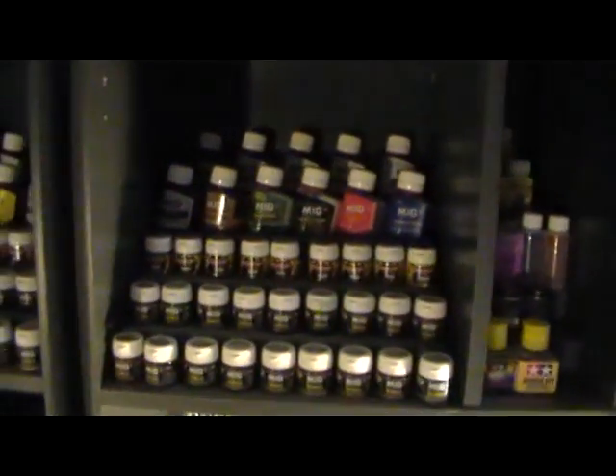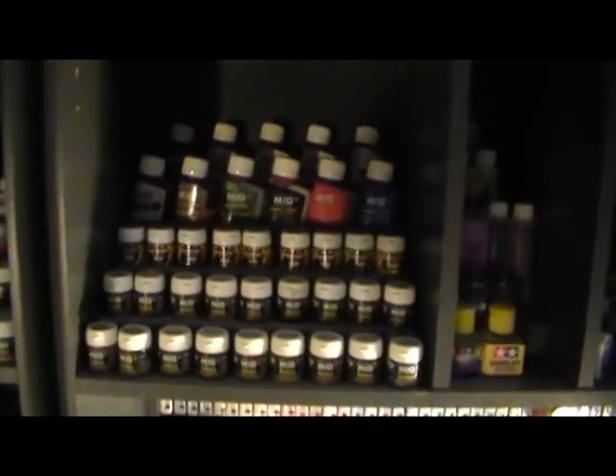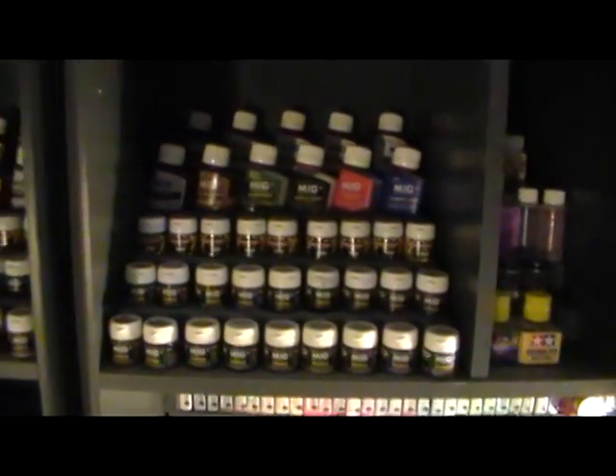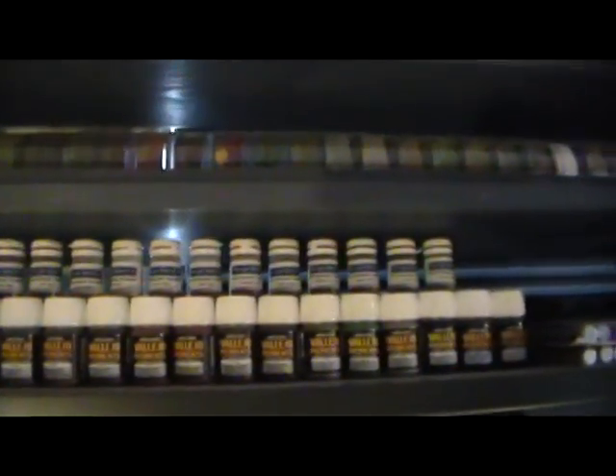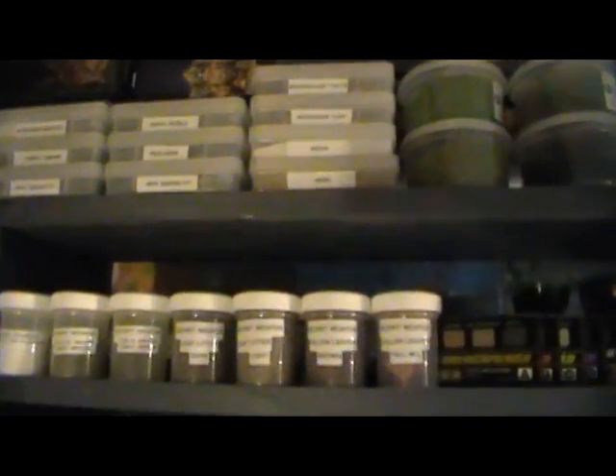Above that is an area full of glue and then all sorts of different weathering pigments from MIG, washes from MIG, and then up above we have more weathering pigments from Secret Weapon, Vallejo, Forge World, and then lots of basing materials from various companies — Secret Weapon, Games Workshop, Army Painter, Gale Force 9 — lots of stuff like that.